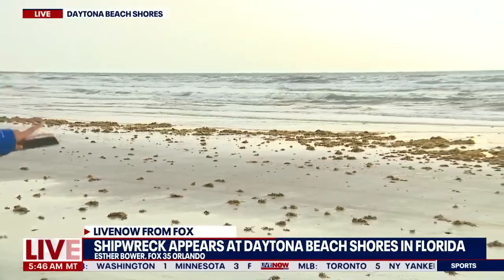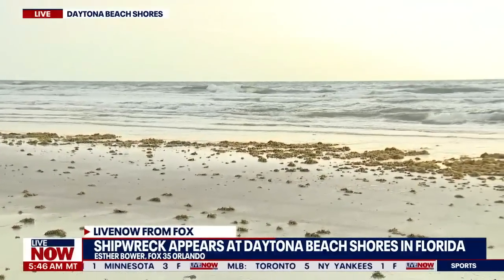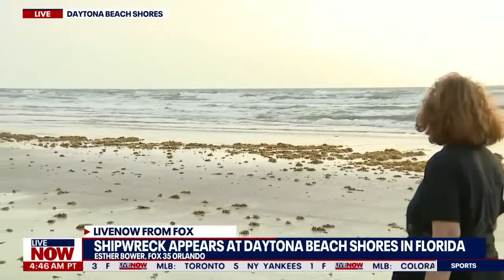We've been out here all morning and people are anxious to catch a peek. We've seen numerous groups stopping on their morning walks, going in the water, putting their flashlights down and seeing if they can catch a sneak peek of this ship.